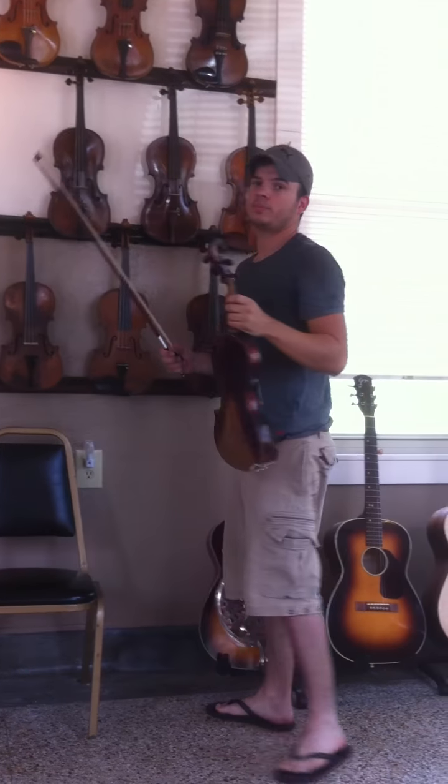This violin right here is possibly a lunar. It is one-piece back. It's very powerful.